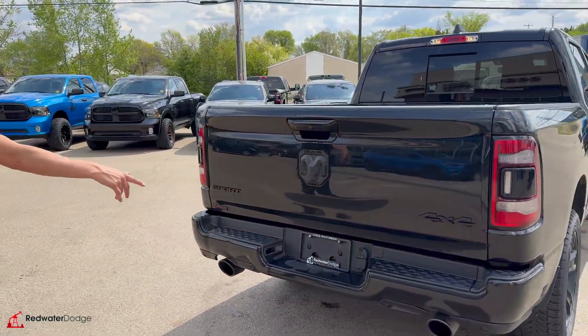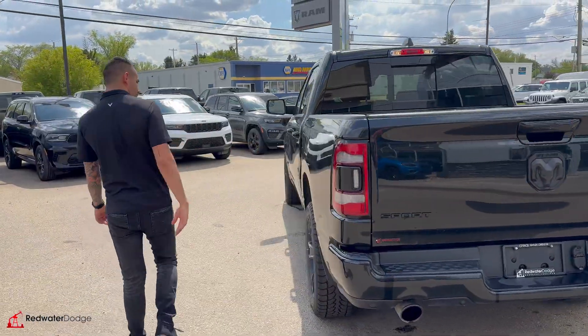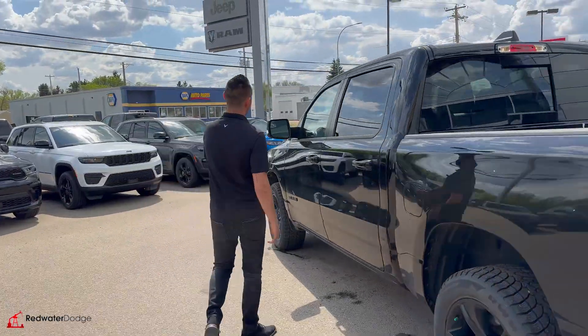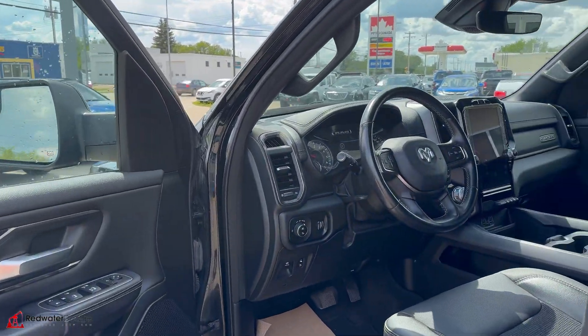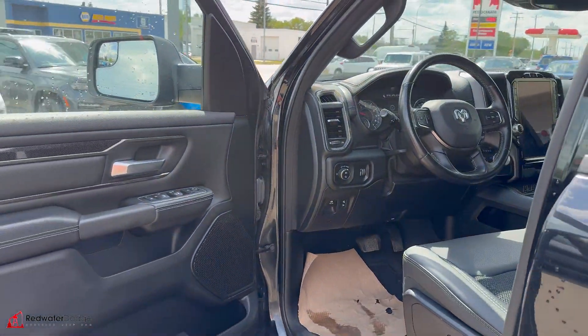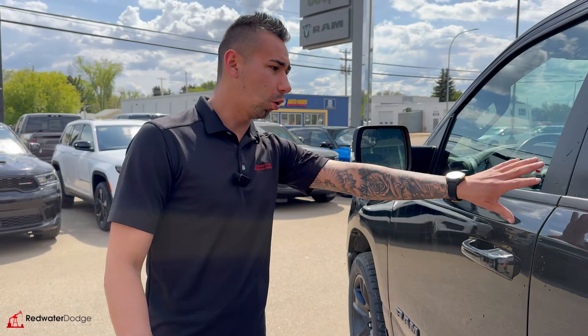Parking sensors, dual exhaust, seven-pin and four-flat wiring. Heated mirrors, breakaway mirrors — they are power folding. Power pedals. We've got Bluetooth hands-free calling, CarPlay, and cruise control. So to make this truck yours or if you want to come down and check it out,